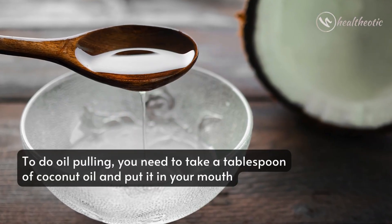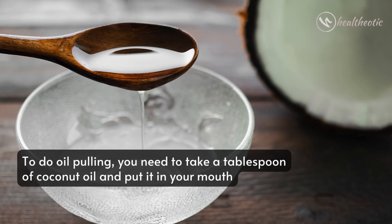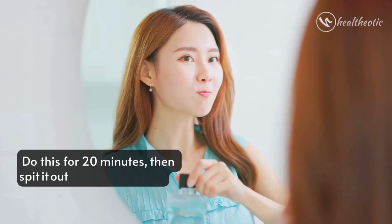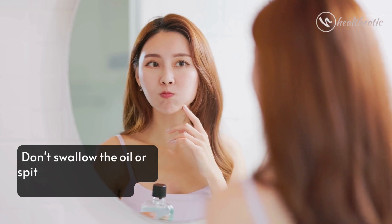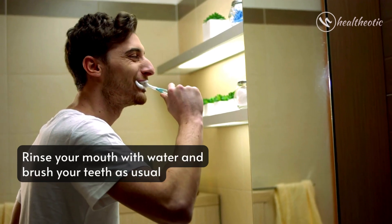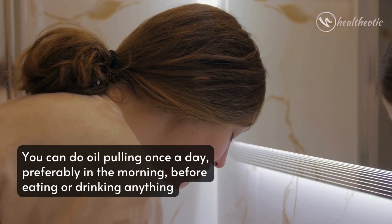To do oil pulling, take a tablespoon of coconut oil and put it into your mouth, then swish it around, pushing and pulling it through your teeth. Do this for 20 minutes, then spit it out into a trash can. Don't swallow the oil or spit it into the sink as it can clog your pipes. Rinse your mouth with water and brush your teeth as usual. You can do oil pulling once a day, preferably in the morning before eating or drinking anything.